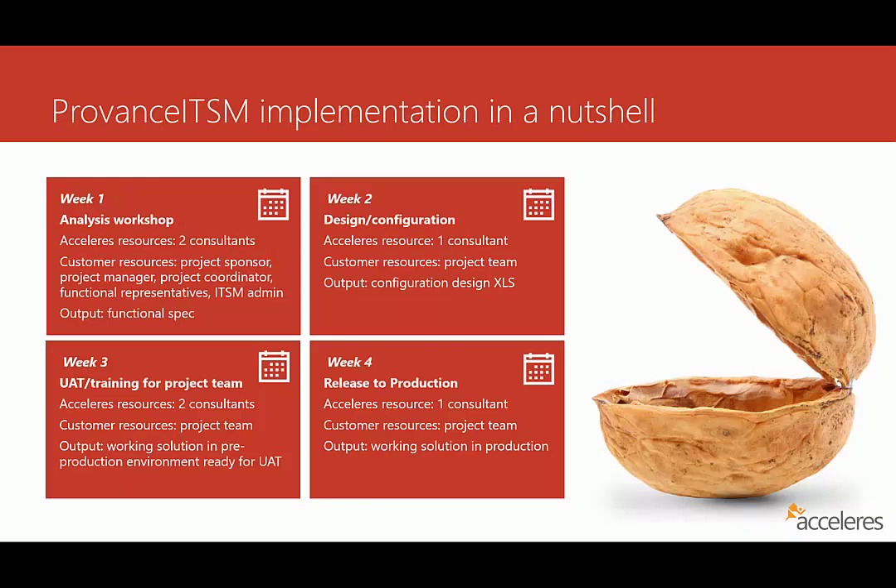Many customers are interested in knowing what an implementation might look like while they're making the buying decision for a new IT service management tool. What I've outlined here for you today is an overview of the work that you could expect to be performed to implement ITSM. There are typically four different activities, each of them taking about a week, so there is about four weeks of effort — though it might not be four weeks of duration, as some of these activities may actually want to take longer.